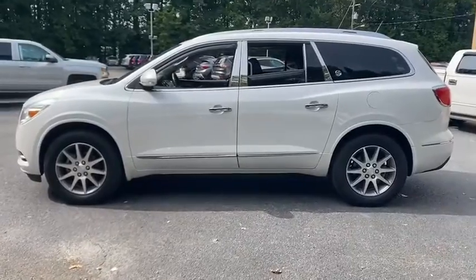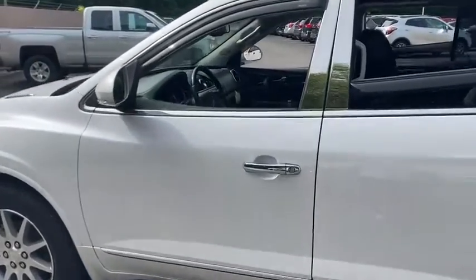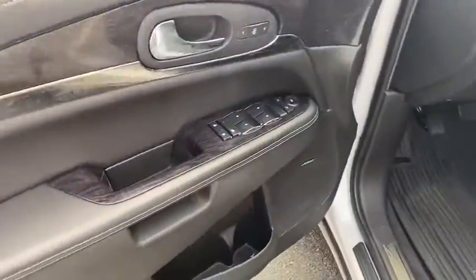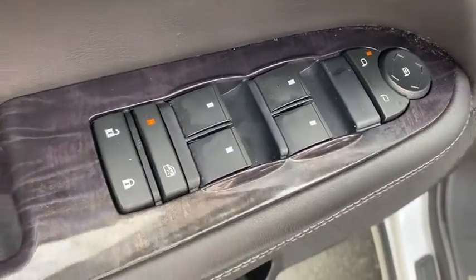Traction control, power passenger seat, power liftgate, dual airbags, leather wrapped steering wheel, alloy wheels, power steering, four-wheel disc brakes, center armrest, universal garage door opener, CD player, electronic stability control.